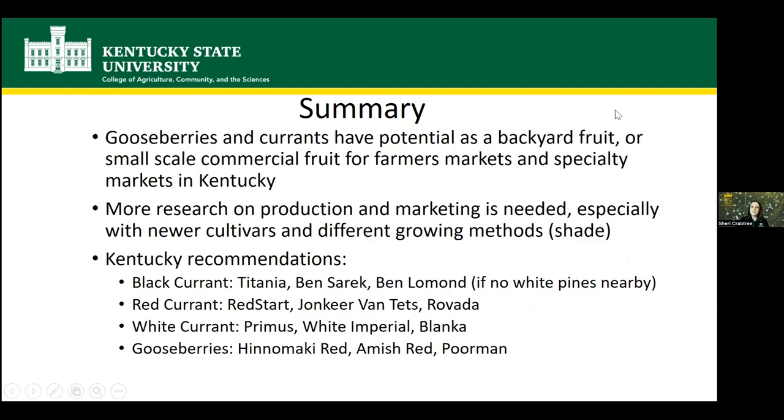In summary, gooseberries and currants are somewhat unusual and uncommon fruits, but they have potential both for backyard gardens and small-scale commercial production for farmers markets and specialty markets. More research is needed on newer cultivars and different growing methods, like whether shade is beneficial, since summer heat causing leaf drop was one of the biggest challenges. Cultivar recommendations: for black currant — Titania and Ben Sarek, and Ben Lamond only if you have no white pines. For red currant — Red Start, Yonkir Vantet, and Gravada. For white currant — Primus, White Imperial, and Blanca. For gooseberries — Hinamaki Red, Amish Red, and Poor Man, all of which performed best in KSU trials.